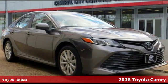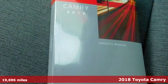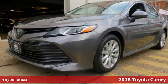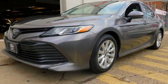Here's a certified 2018 Toyota Camry. This is a car that demands respect. After all, not many cars have the tremendous history and pedigree of the Camry.